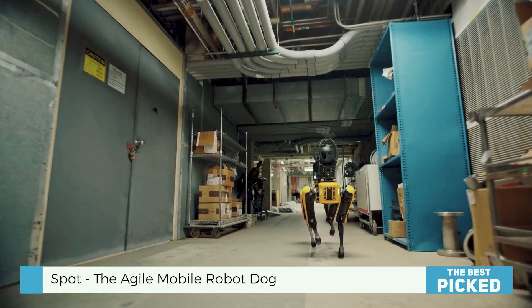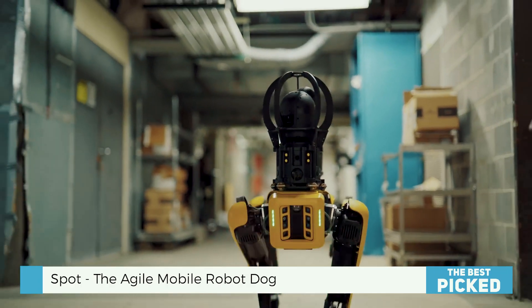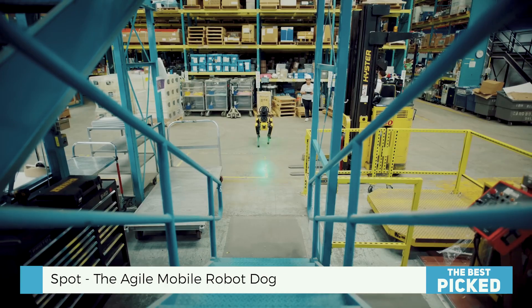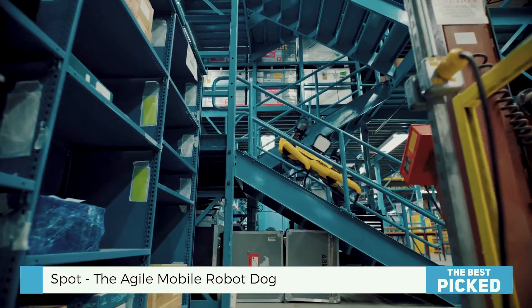Need one robot? No problem. Need fleet-wide cooperation? Even better. Businesses can easily integrate Spot with their systems, track performance, and gather all the data they need with its robust API.